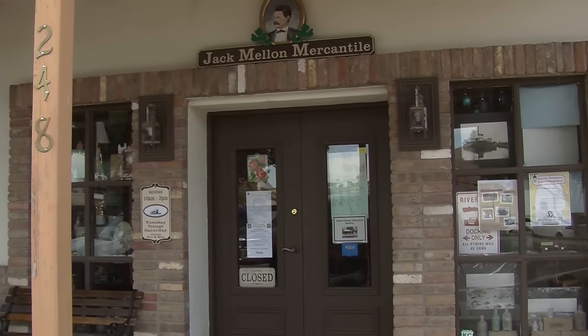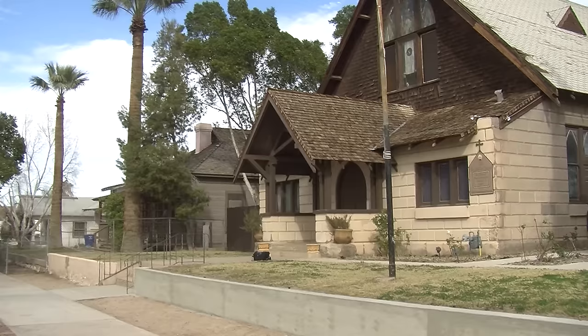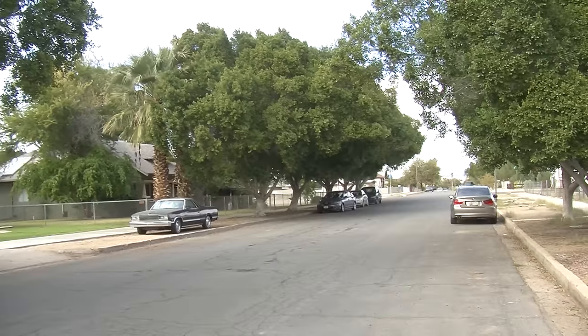Clark said if you go to Century Heights on 2nd Avenue, you can see some of the historic homes of Yuma that were built after the flood in 1916. The town council passed a law — no more adobe buildings on Main Street. So the Main Street you see today, many of the buildings are made out of brick.